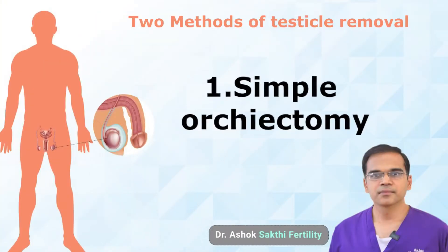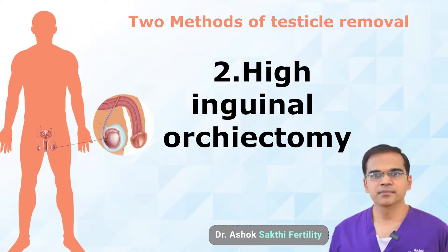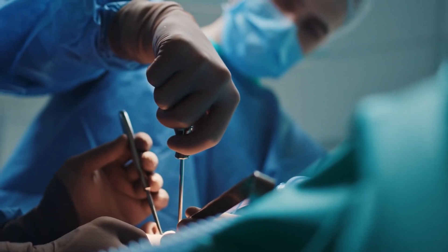There are exactly two methods of removal. One is the simple orchidectomy — 'orchid' means testis, 'ectomy' means removal. After a small spinal or general anesthesia, a small incision is made in the scrotum and the testis is removed. The second is the high inguinal orchidectomy, mainly for testicular cancers. Since cancer cells spread from the testis along the seminal vesicles and blood vessels to upper abdominal organs, an incision is made in the lower abdomen to remove the testis from its origin, minimizing spread.